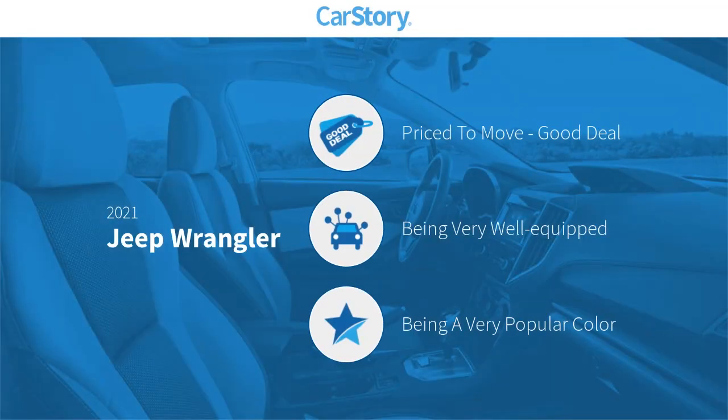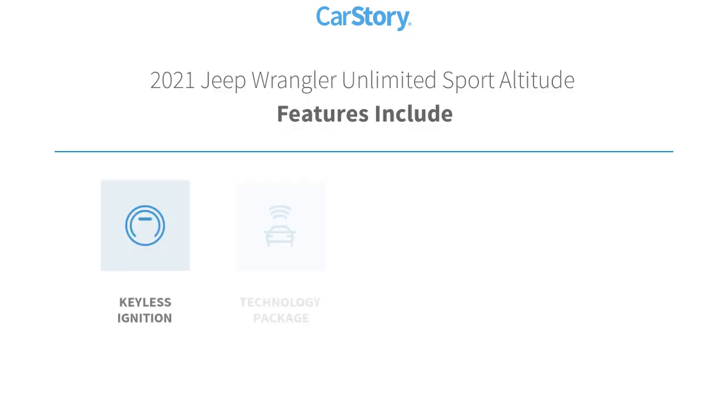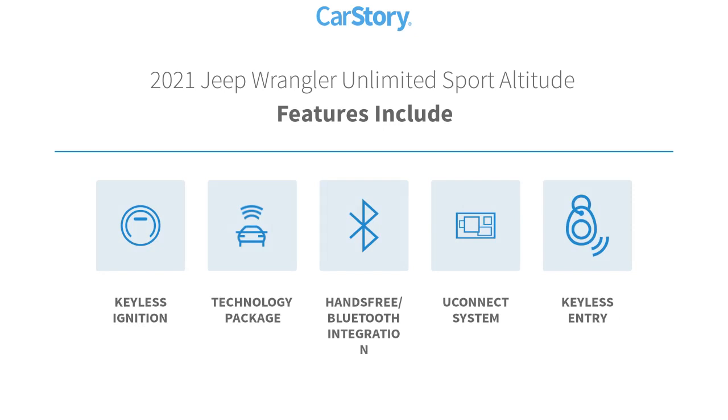Car Story research indicates this vehicle as being priced below the average market price, loaded with features. Features also include keyless entry, keyless ignition, technology package, Uconnect system, and hands-free Bluetooth integration.